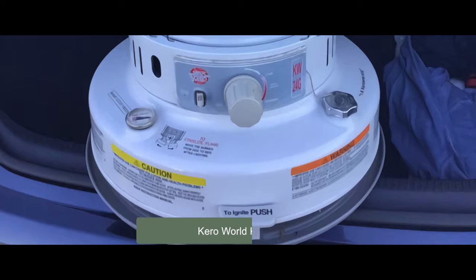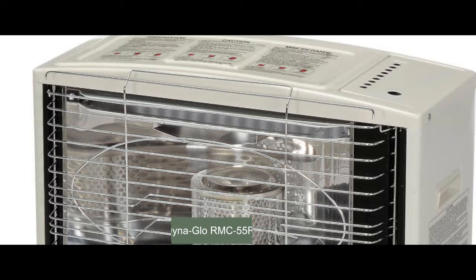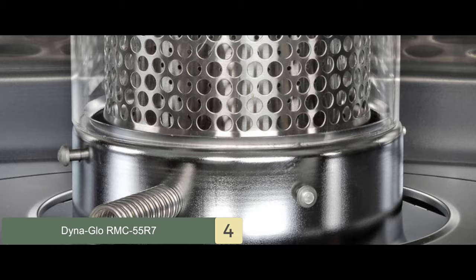Next we have the DynaGlo RMC55R7. It features a simple yet durable design. The product is safe and secure to use and works like a charm. Furthermore, handling it is pretty easy due to the convenient and ergonomic design. Overall, it's a great investment.